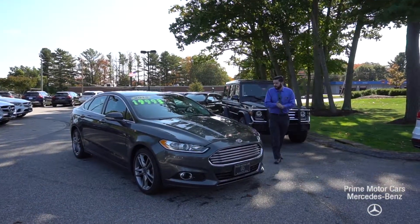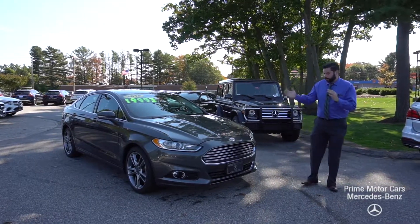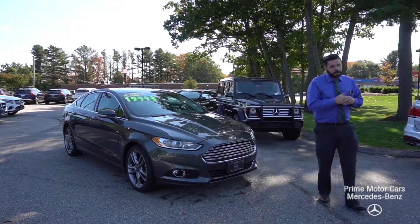Victor, good morning. Mike Pugliese coming at you live with Prime Motorcars in Scarborough, Maine. I know you're planning on heading in on Saturday,